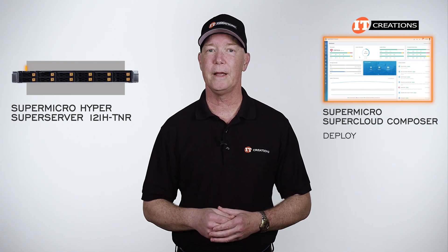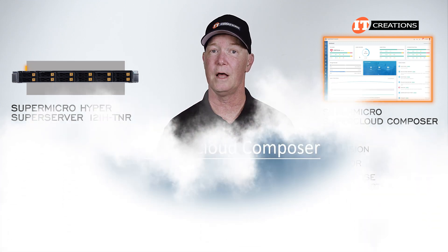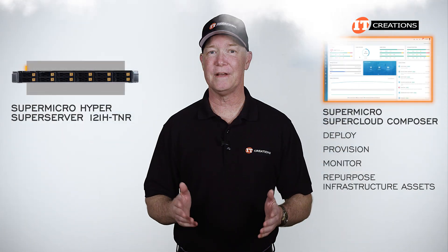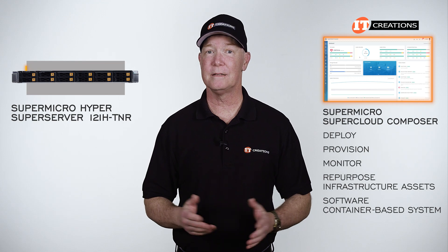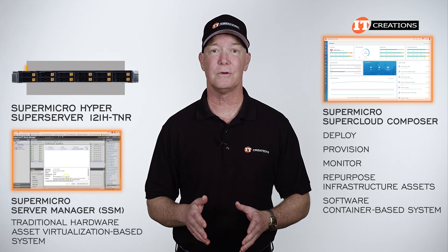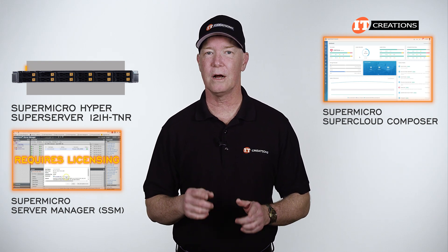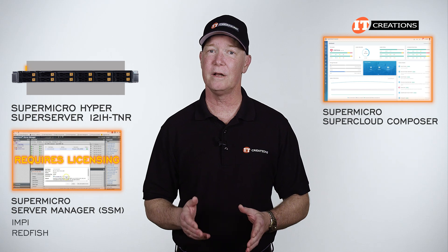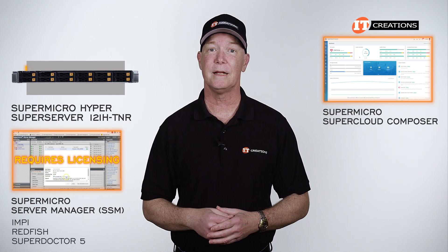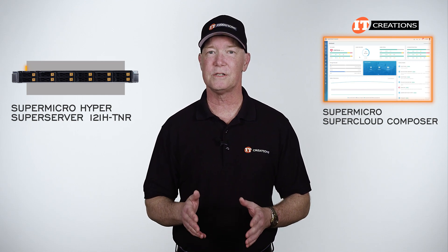SuperCloud Composer allows you to deploy, provision, monitor, and repurpose infrastructure assets on the fly. This option is more of a software container-based system than a traditional hardware asset virtualization-based system like Supermicro Server Manager. SSM does require licensing for each target node, with either IPMI, Redfish, or SuperDoctor5 acting as the OS agent.